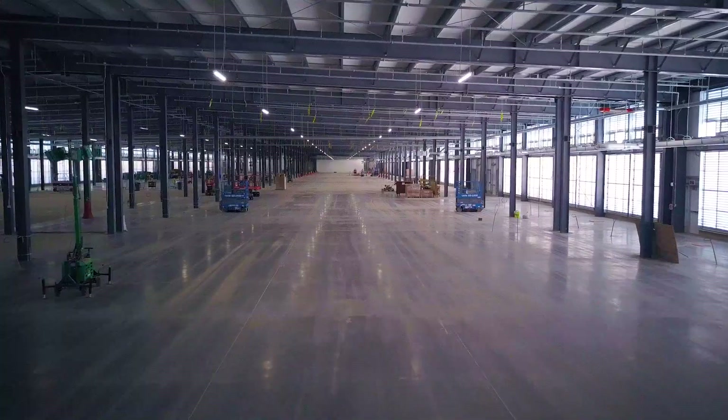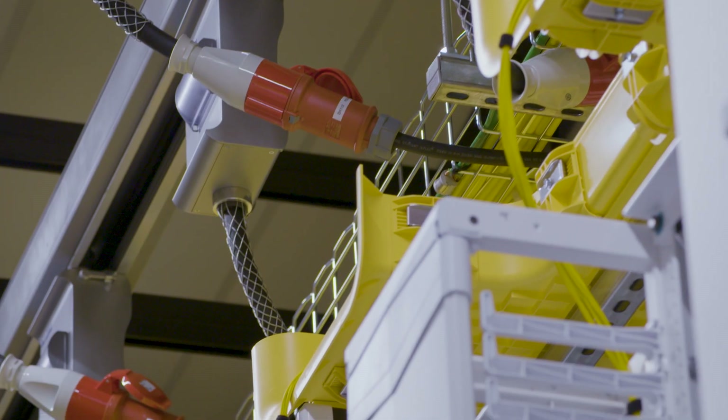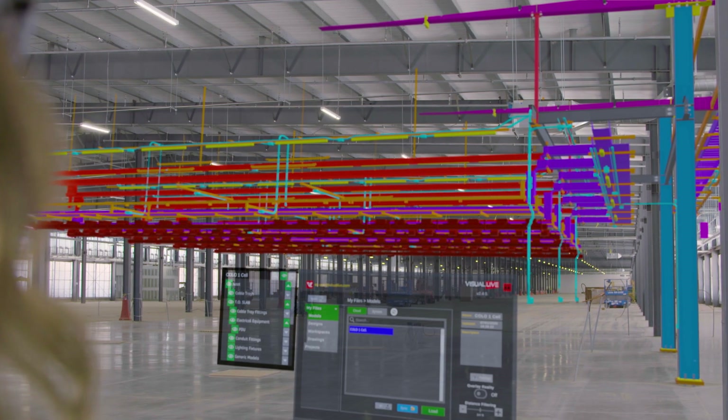Microsoft data center projects get very complex when it comes to electrical, mechanical, and piping. Highly technical projects like data centers have a quality assurance requirement. Using Visual Live and the HoloLens, we can ensure that the model and physical construction line up perfectly.